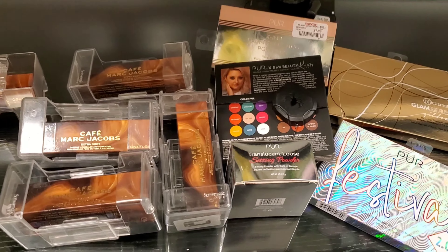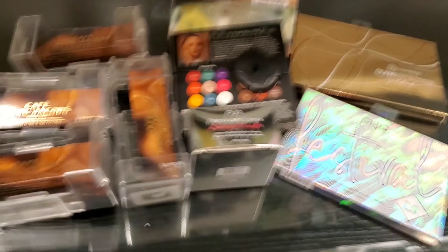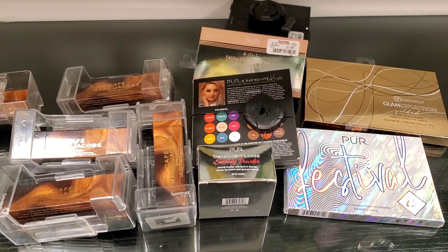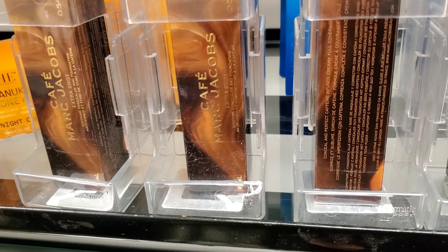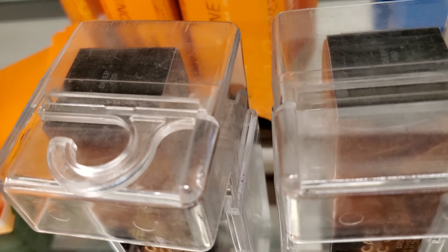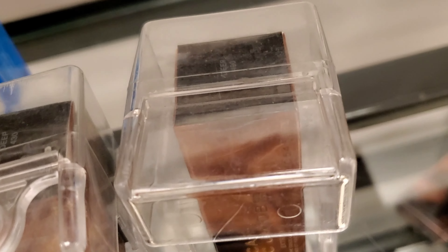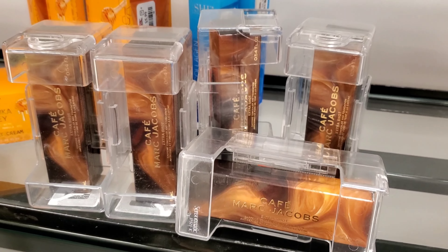At TJ Maxx, I found a bunch of new goodies. We also found this Marc Jacobs Concealer Plus Foundation — Caffeine Extra Short — really gorgeous packaging, reminds me of coffee. I found a couple of different shades, all deep: deep 420, deep 540, deep 440, deep 430, and deep 490. These are for $12.99 each here at TJ Maxx.